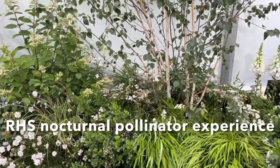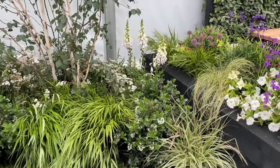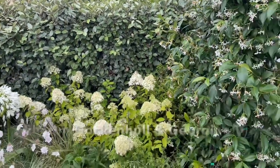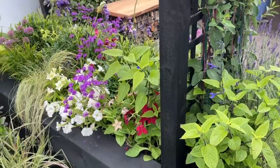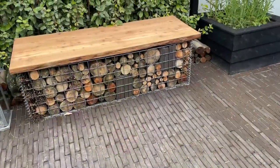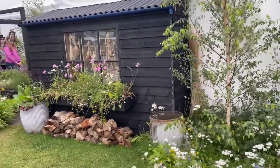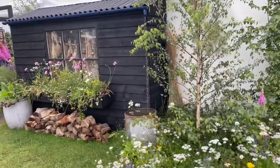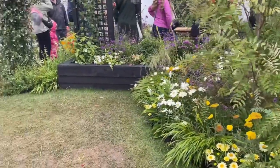This garden highlights the plight of nocturnal pollinating insects such as moths, which we now know are much more effective pollinators than day-flying insects. The garden highlights the plants and environments that support these vital pollinators, giving us ideas as to how we can entice them into our own gardens. Light pollution can be detrimental and this garden demonstrates how we can use outdoor lighting sensitively so that we leave night-flying insects undisturbed. This garden is an immersive educational experience featuring digital light projections on the life cycle of moths, allowing us to appreciate the beauty and fragility of these underappreciated insects.